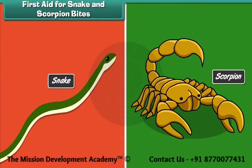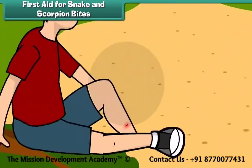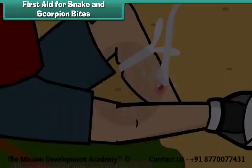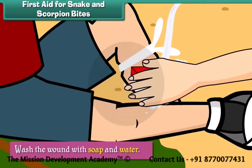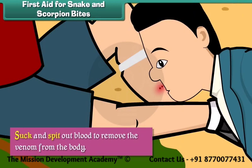First aid for snake and scorpion bites. Snake and scorpion bites can be life threatening. To prevent loss of life, we should tie a piece of cloth or rope tightly just above the wound to prevent the spread of venom to the rest of the body. Wash the wound with soap and water. Suck and spit out blood to remove the venom from the body.